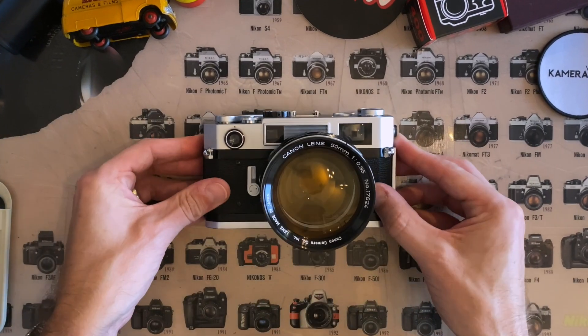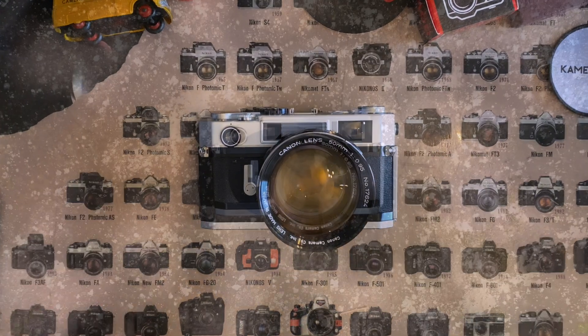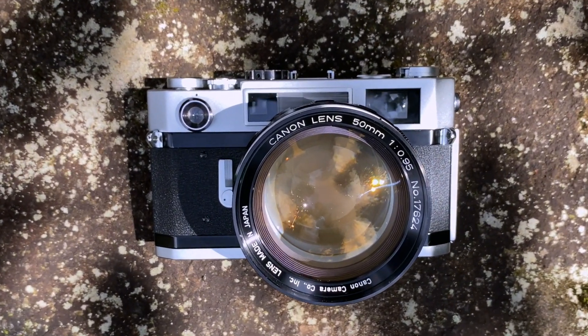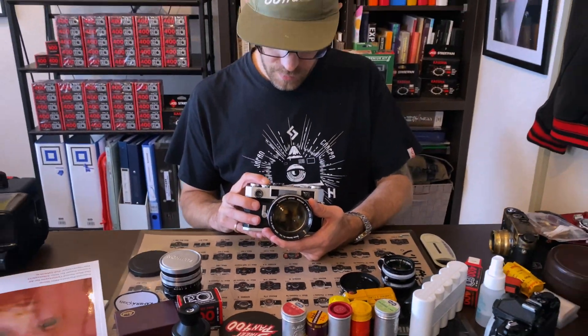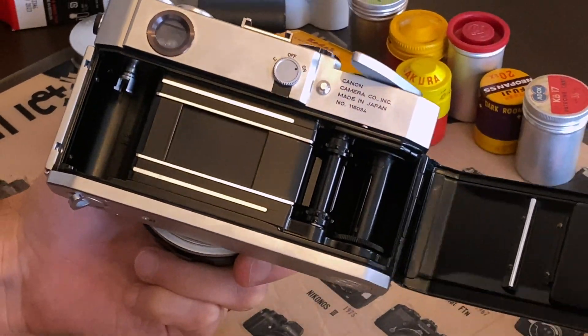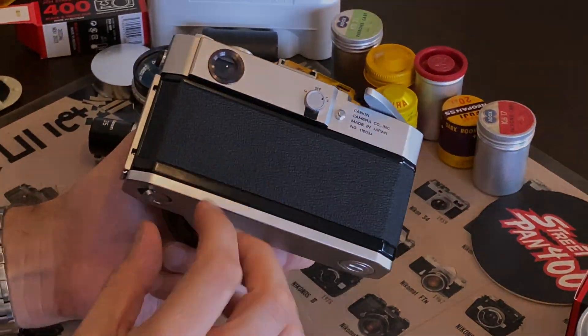Presenting the Canon 7SZ. This camera is the last of a long and frankly bewildering line of Canon rangefinder cameras. The 7SZ traces its lineage back to when Canon used Nikon lenses, as it wasn't big enough to make its own — but that is another story entirely.